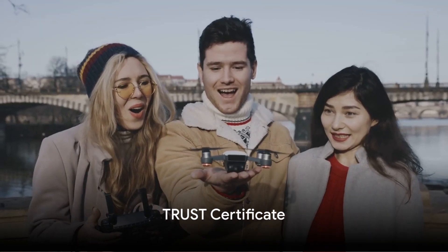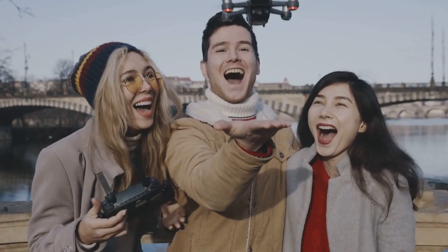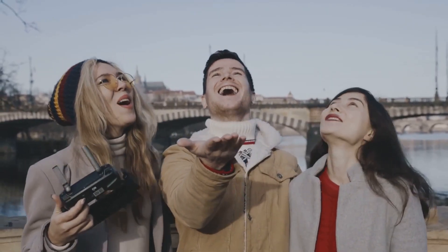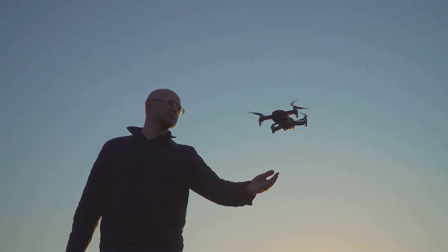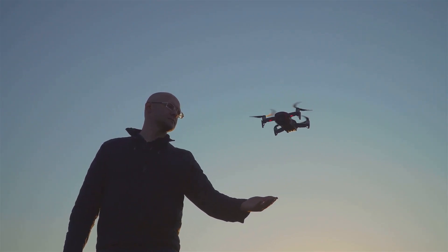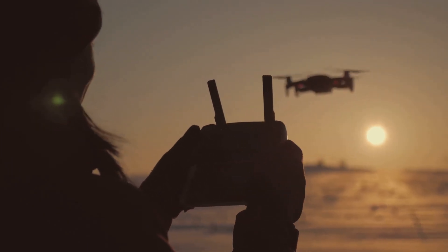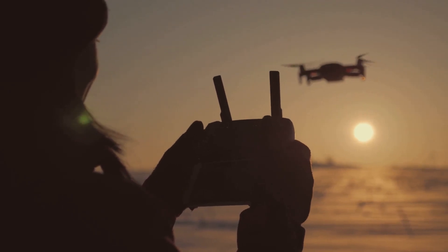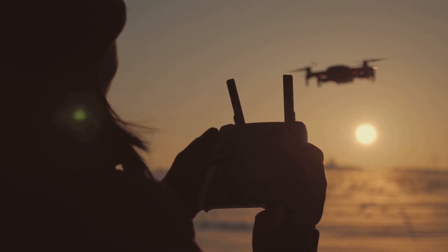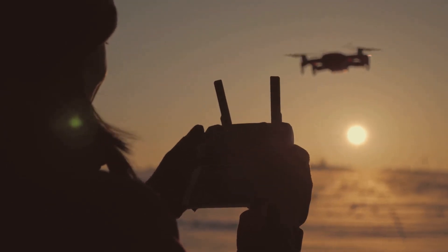First up, we have the TRUST Certificate. This is a crucial piece of the puzzle for all recreational drone enthusiasts. The TRUST, or the Recreational UAS Safety Test Certificate, was introduced to level up safety awareness among hobbyist drone pilots. The certificate aims to educate recreational drone operators on safety guidelines and regulations to ensure responsible and safe drone flying, so you can have fun without any hiccups.